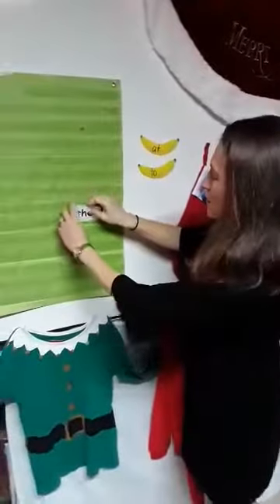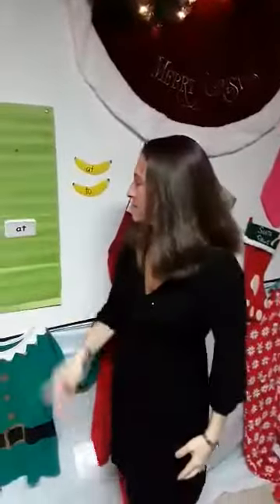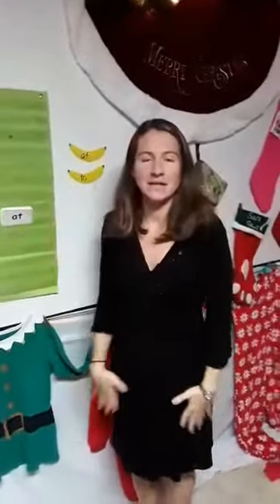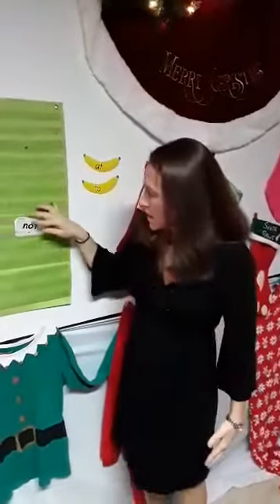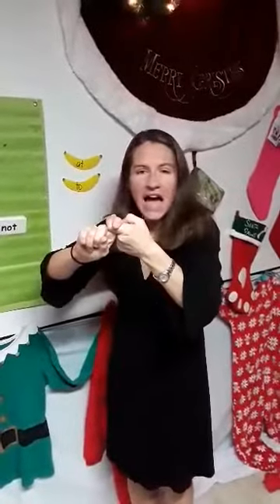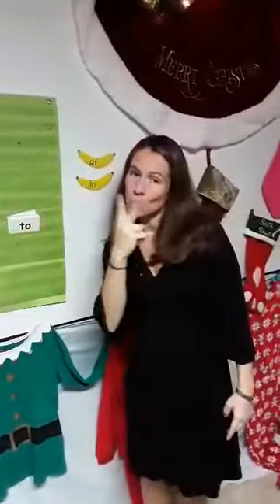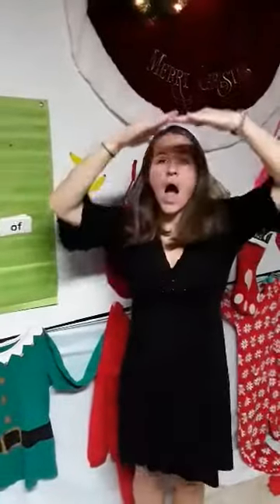Halfway done. The. The. At. At. Not. Not. To. To. Of. Of.